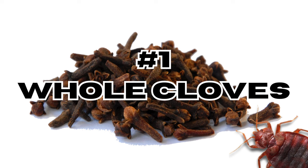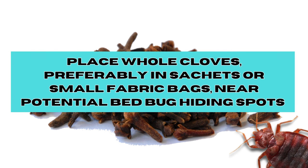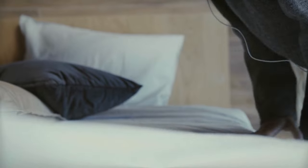Method 1: Whole cloves. Place whole cloves, preferably in sachets or small fabric bags, near potential bed bug hiding spots, such as under your mattress, in between couch cushions, or in closets.